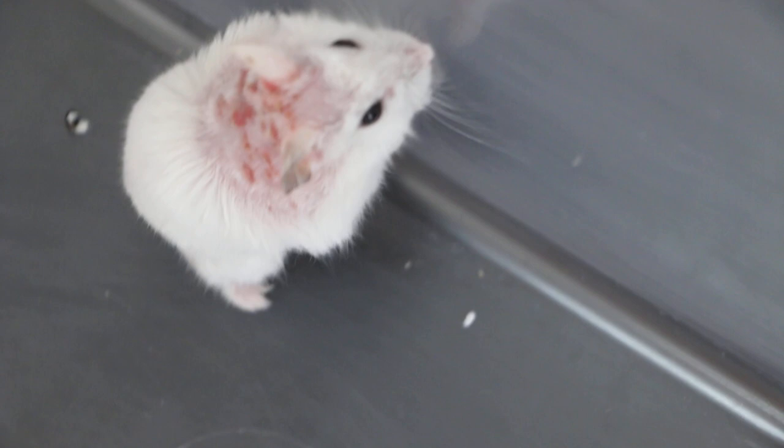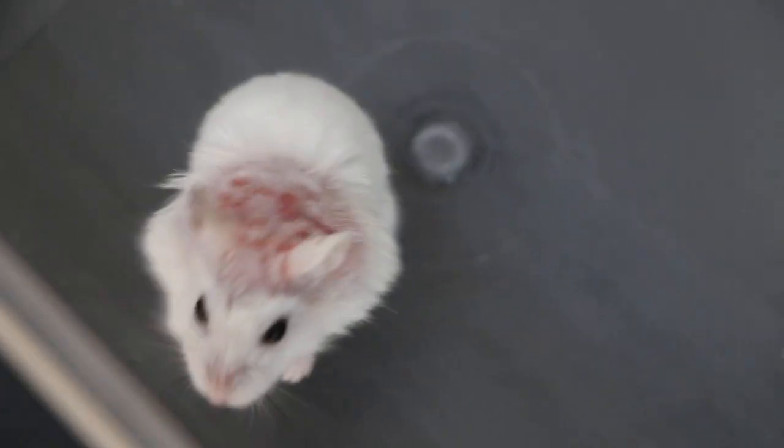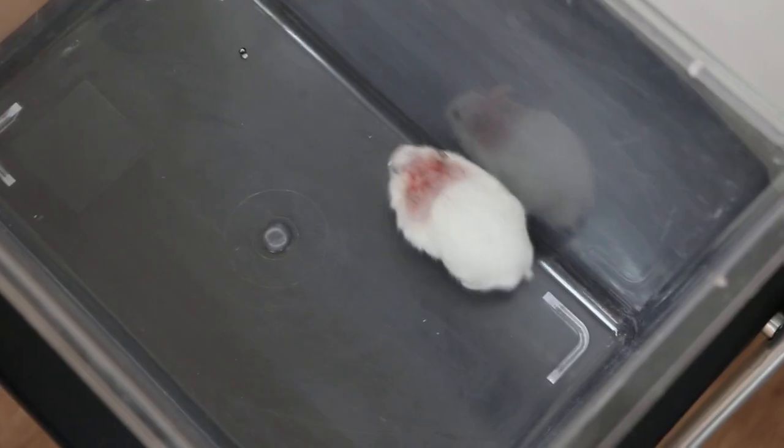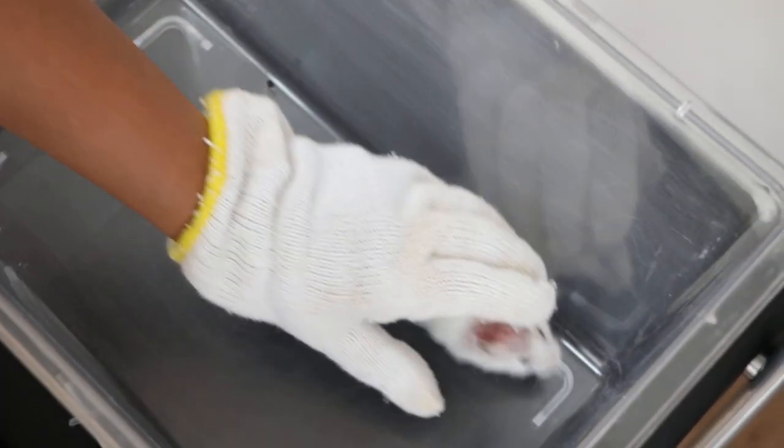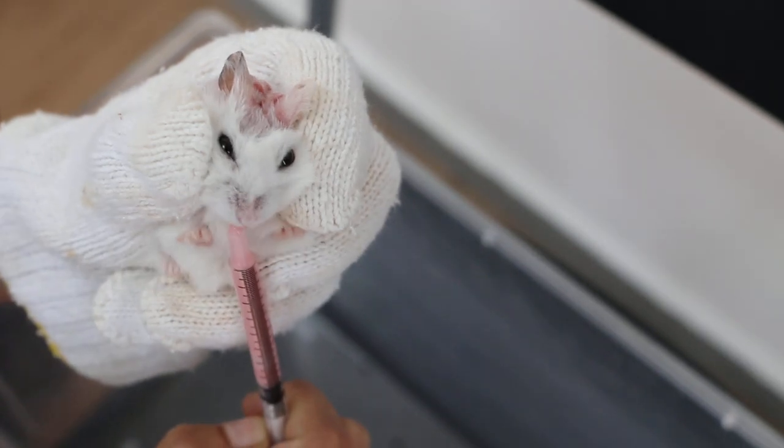Now it is not easy — sit on a chair in front of the hamster so that you don't drop it. Wear the gloves. One drop there.